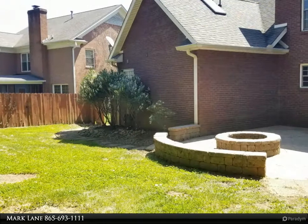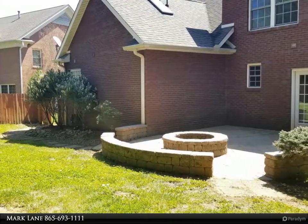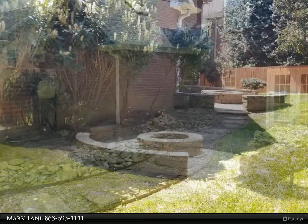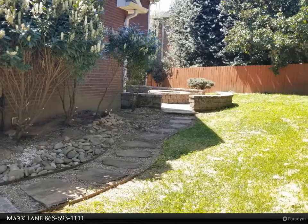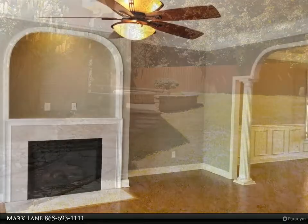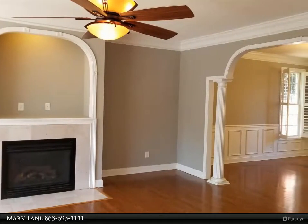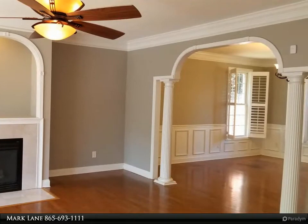Fenced-in backyard with paver patio and fire pit. Excellent location, close to West Town Mall, dining, and entertainment. Great opportunity at this price for the square footage, number of bedrooms, and location. For more information, review the details below or contact Mark Lane at 865-693-1111.